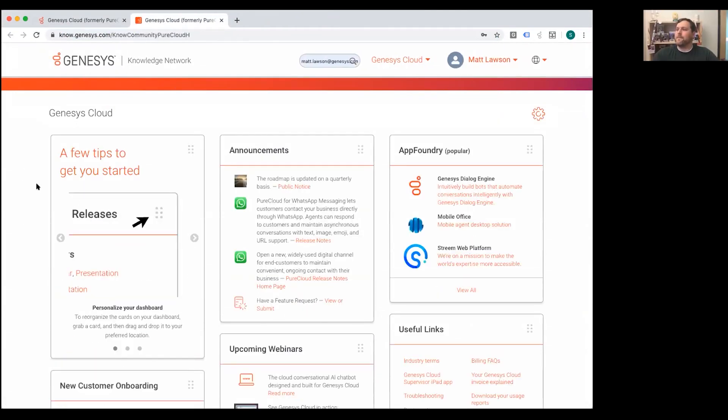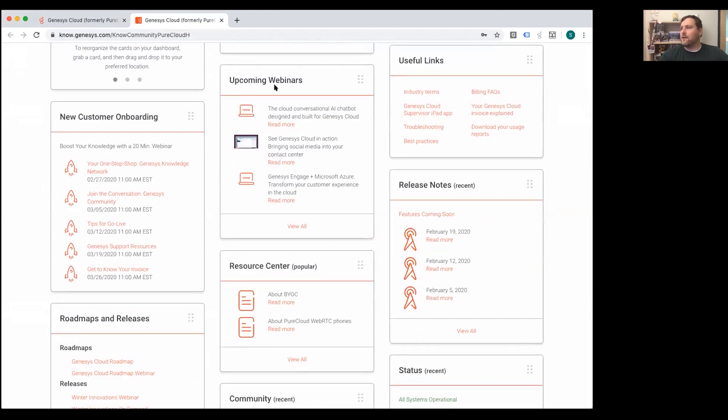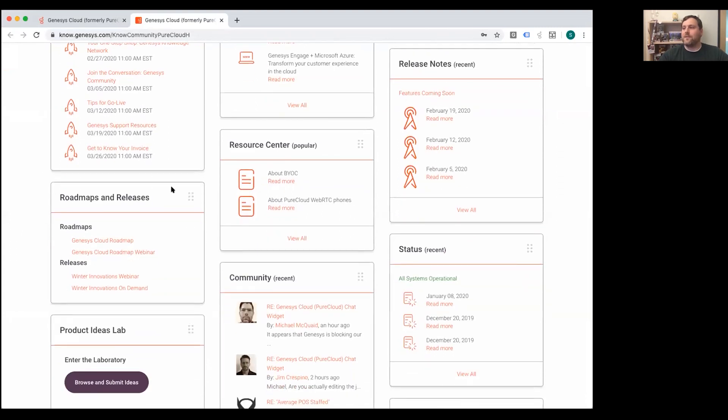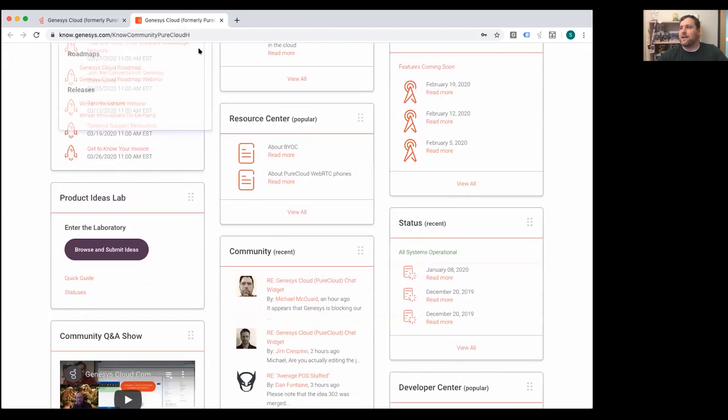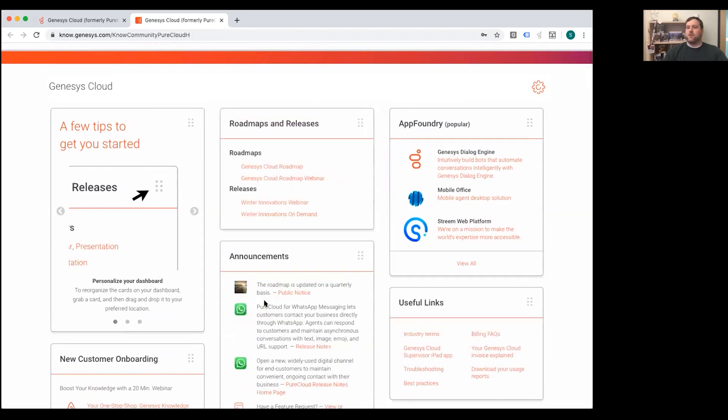Matt adds that the Knowledge Network — what know.com stands for — is a really cool, customizable site. When you log in, you'll see different things depending on your permissions, including upcoming webinars. There is a Roadmaps and Releases tile. If you don't want to scroll to find it every time, you can move these tiles around and put it at the top so it's one of the first things you see when you log in.